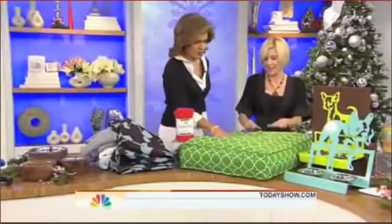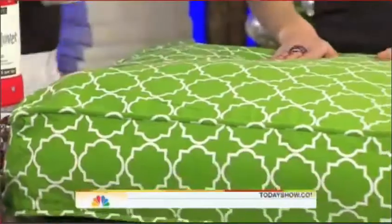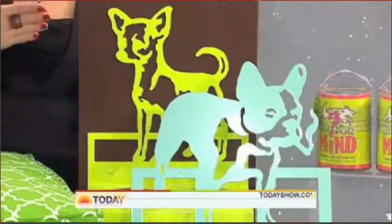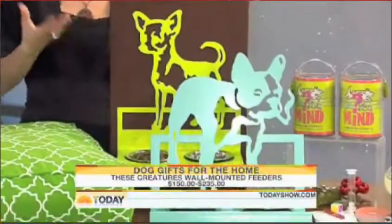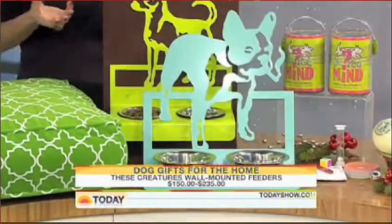And this is what the duvet cover looks like stuffed with old towels. This is something you can mount on a wall — it's a wall-mounted dog feeder by These Creatures, and the idea is you can mount it to any height. So if you have a great dane, you can mount it up to the height of the dog so it's ergonomically comfortable for the pet, and it's also artwork at the same time. So it's not something you have to hide under the table when guests come over for the holidays.